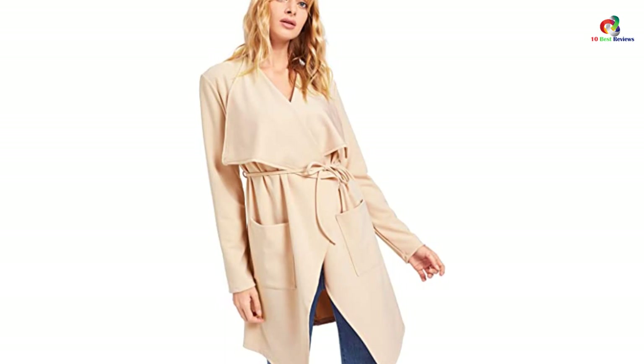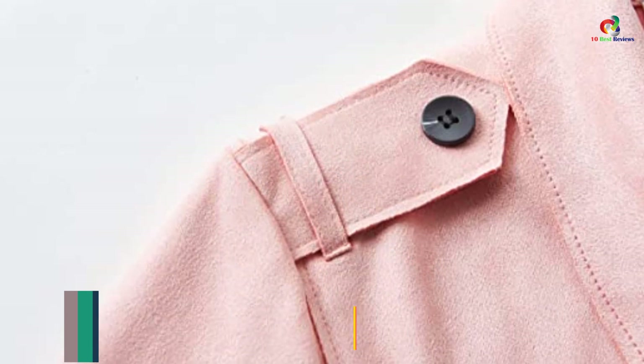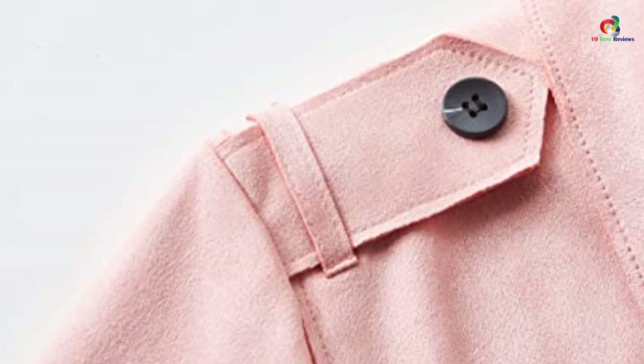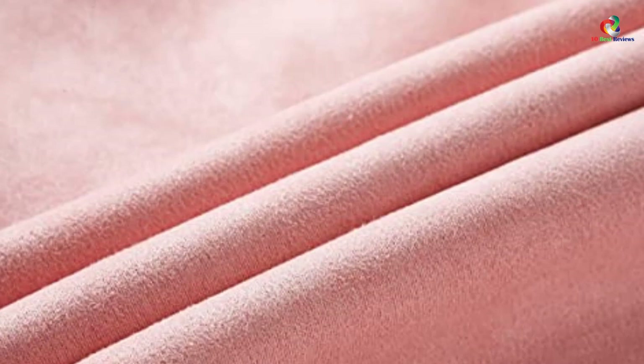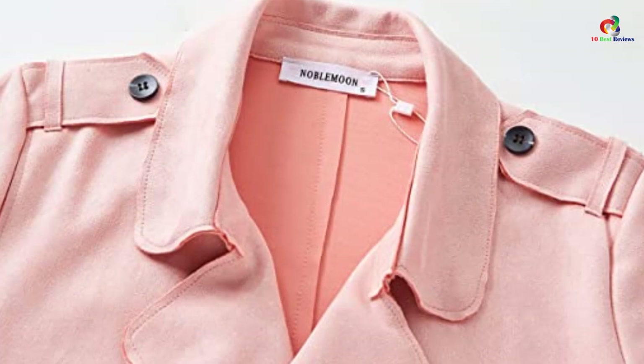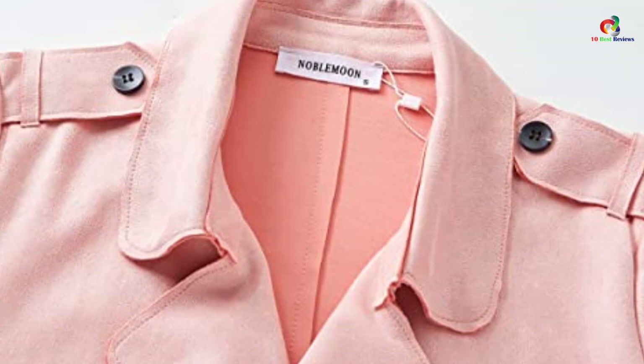At number 6, we have the Noblemoon Women's Lapel Trench Coat. This trench coat is available in 18 different vibrant and soft colors, giving you more variety in terms of color collection. It's a lightweight trench coat made of 95% polyester and spandex. It's a soft suede material that looks like leather though it is not leather. The use of spandex makes it a bit stretchy so that it fits easily and gives a slimming effect. The warm and stylish trench coat is suitable for all seasons — spring, summer, or winter. Its elegant look makes it suitable for office, vacation, picnics, or party.